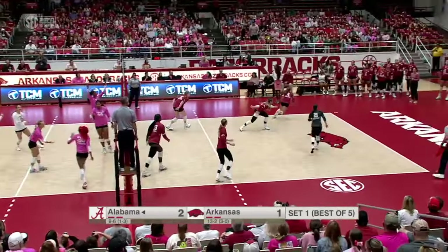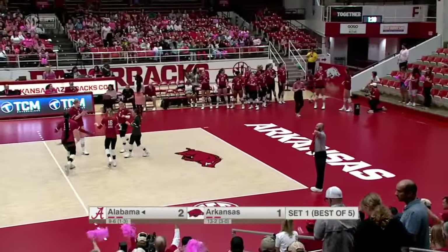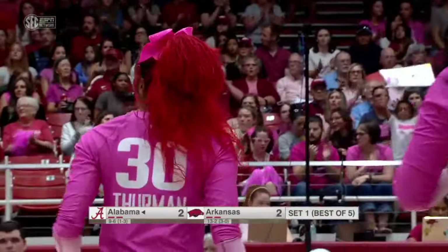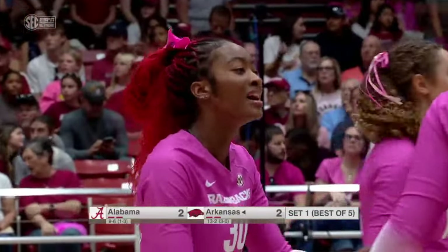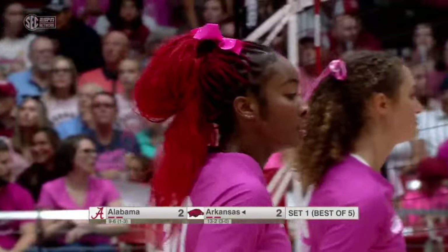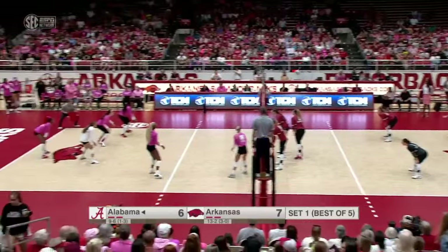Back set to Thurman for the first time, and she terminates. Arkansas is so powerful, having strong hitters on both pins. Thurman, we know, is on the right side and can also get it done. We're going to see Hogue go to her — a pretty good team to have. Thompson.